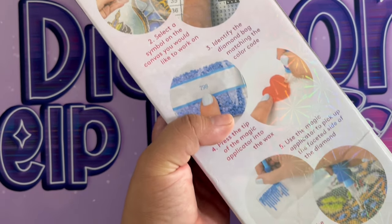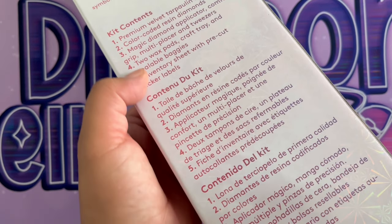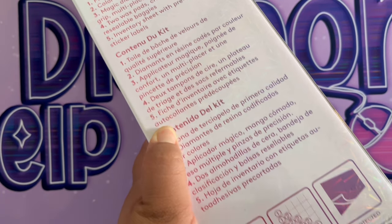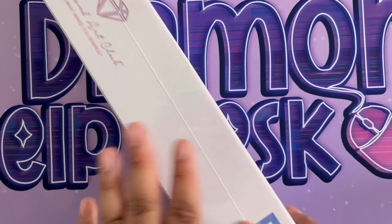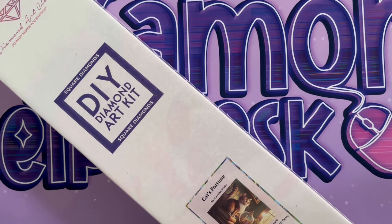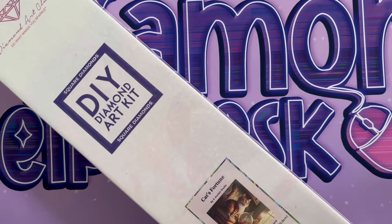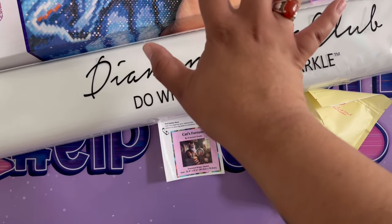On the back we have instructions on how to diamond paint — the basic instructions in English — and also the kit contents listed in English, French, and Spanish. On the side here we have another verification that it is a square diamond kit. Let's look at this canvas — I haven't opened a big canvas in a while!